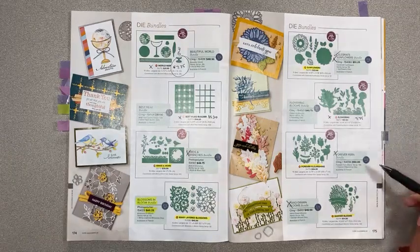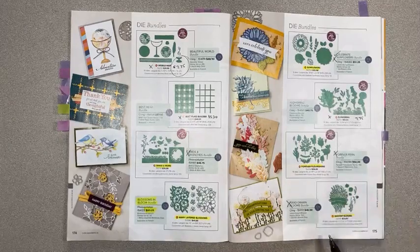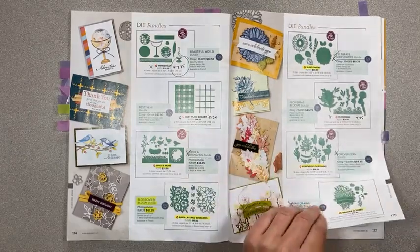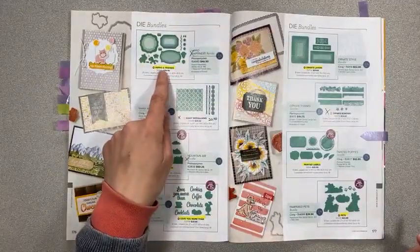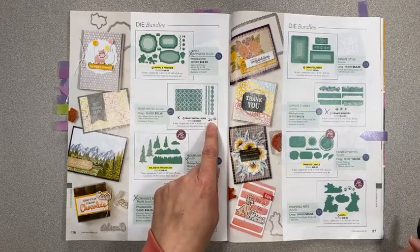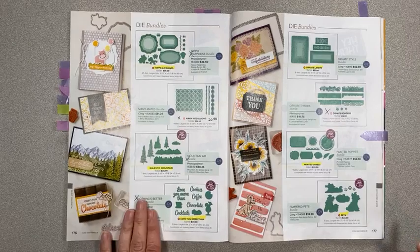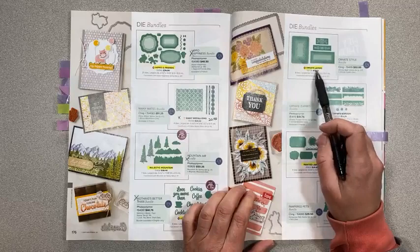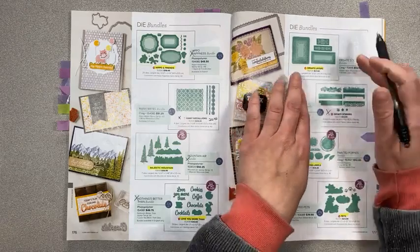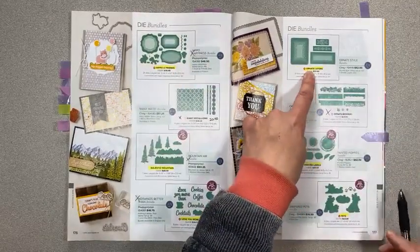Forever Flourishing is staying along with the Forever Fern stamp set, but not the bundle pricing. Banner Blooms — not the bundle, but the stamp set and dies are staying. Hippo and Friends and the stamp set are staying. Many Medallions is retiring, on sale for $20.40 instead of $34. Majestic Mountain is staying — not the bundle, but everything else is staying. Ornate Layers — the stamp set is staying but not the dies; the dies are staying but not the stamp set — a little confusing, but this one is staying.